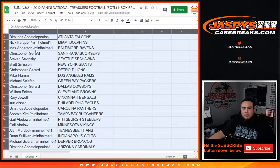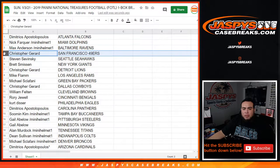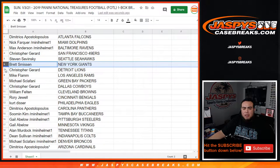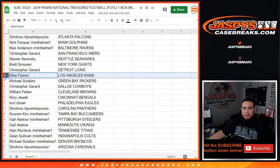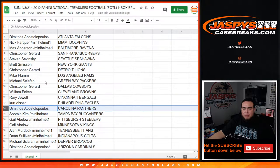Matched up: Demetrius with the Atlanta Falcons, Nick with the Dolphins, Max with the Ravens, Christopher with the 49ers, Steven with the Seahawks, Brett with the Giants, Christopher with the Lions, Mike Flam with the Rams, Michael S with the Packers, Christopher with the Cowboys, Willing with the Browns, Rory with the Bengals.